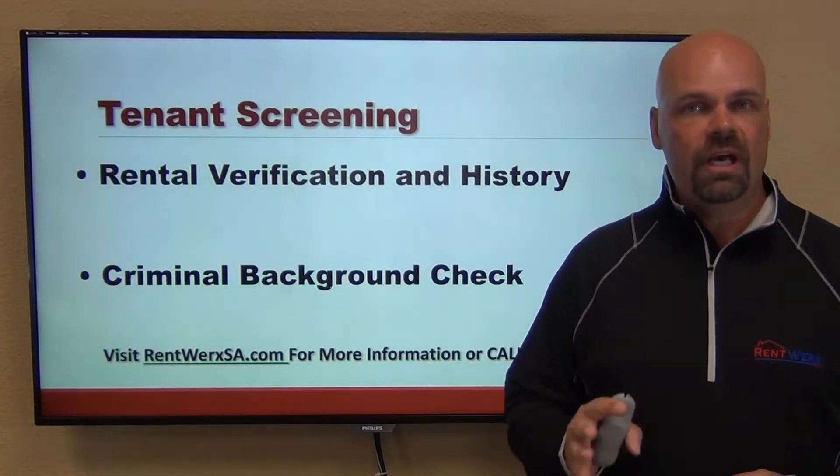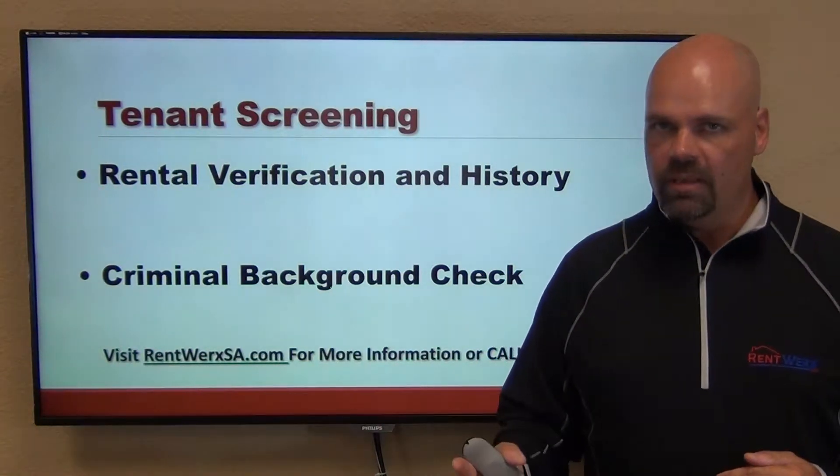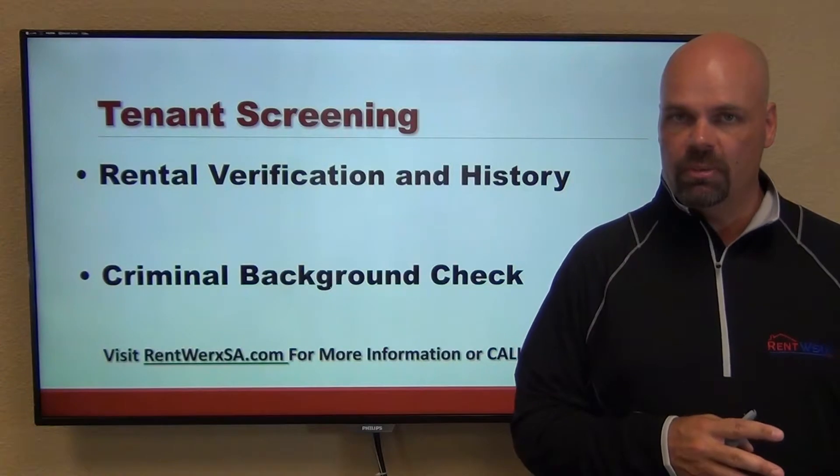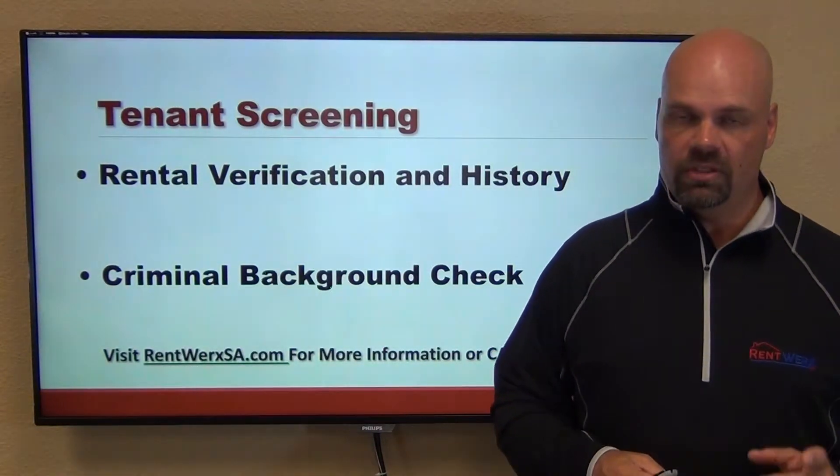A criminal history does not necessarily automatically disqualify an applicant, but we do take a close look at it. We address it on a case-by-case basis — it raises an eyebrow and we examine what the criminal history actually was.